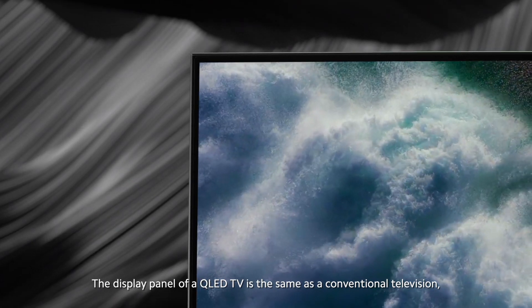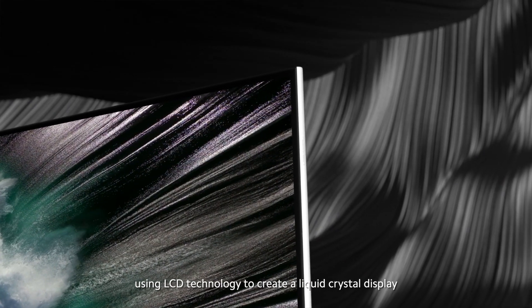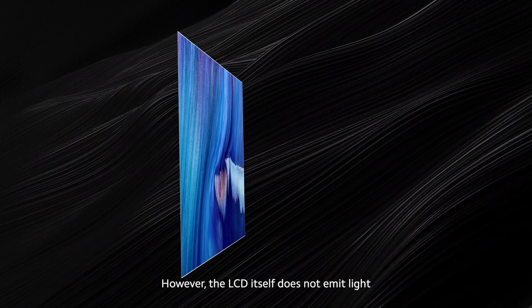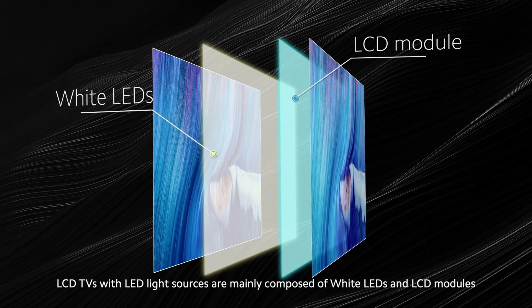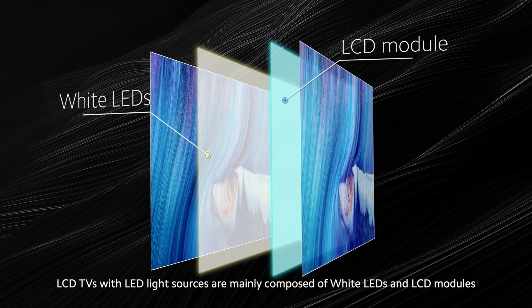The display panel of a QLED TV is the same as a conventional television, using LCD technology to create a liquid crystal display. However, the LCD itself does not emit light. A light source must be added so that it can emit bright colors. LCD TVs with LED light sources are mainly composed of white LEDs and LCD modules.